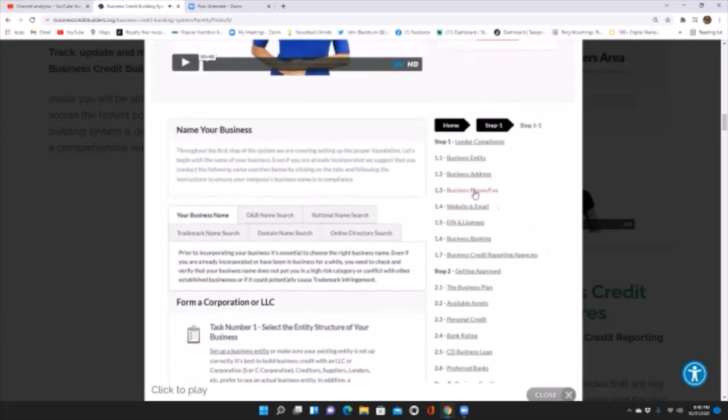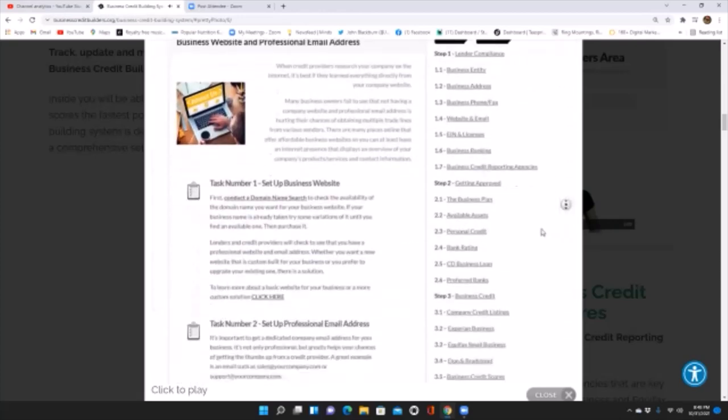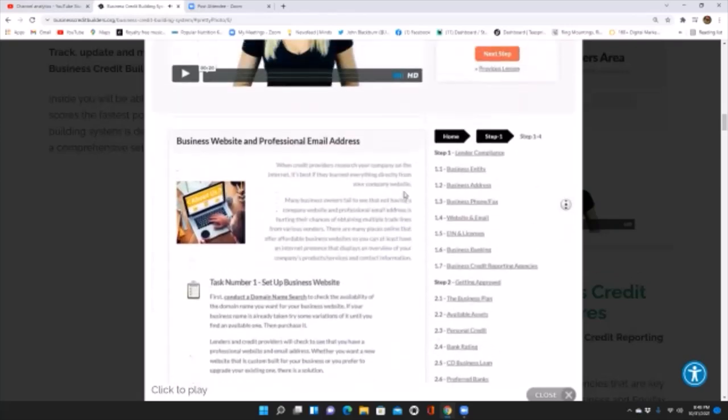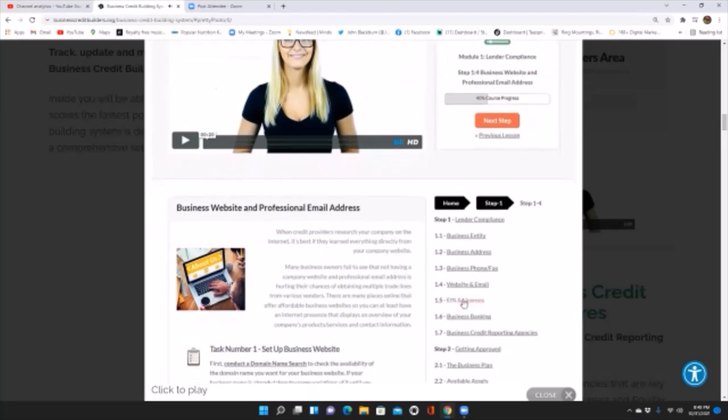We also go into establishing your business website — what needs to be done and the resources to set up your website, including how to get a $5,000 line of credit to build your website as a brand new startup without any personal credit check whatsoever. This is just some of the benefits when you're in the platform.